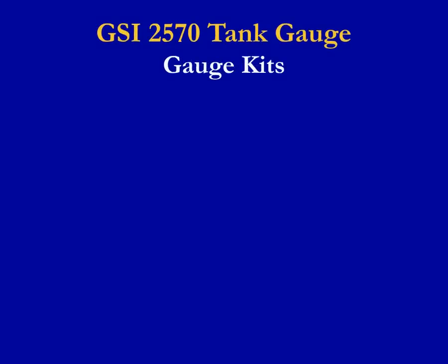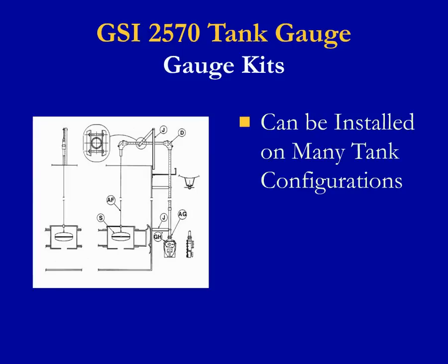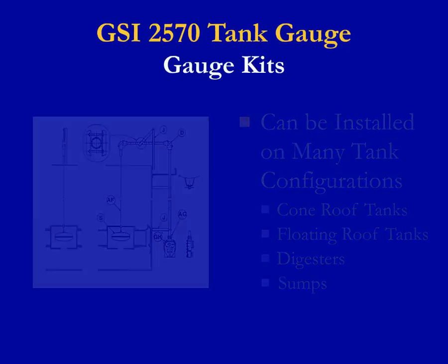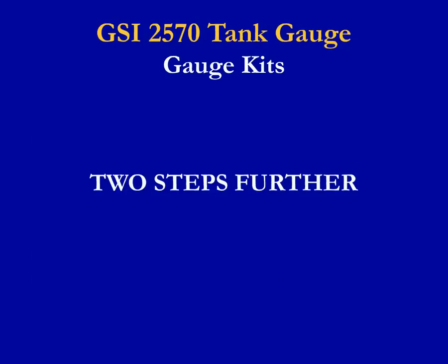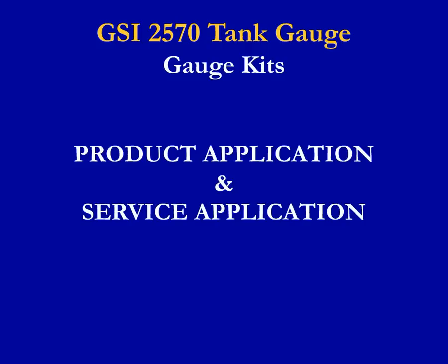One reason the mechanical gauge has such wide acceptance is that it can be installed on just about any tank configuration, including standard cone roof tanks, all types of floating roof tanks, digesters, and sumps. Installations can be for ground reading or roof mount styles. GSI took this two steps further — we not only apply our gauge to a type of tank but also to a product application and a service application.